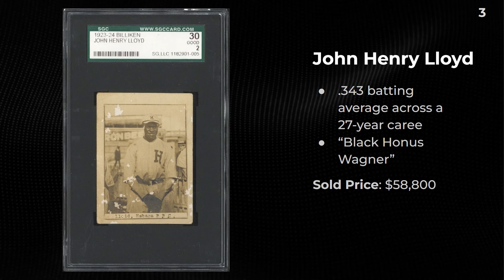John Henry Lloyd — considered the 'Black Honus Wagner' — a .343 batting average across a 27-year career. This one sold for almost $60,000 in the 3 spot. Probably the rarest card we'll see in this video.